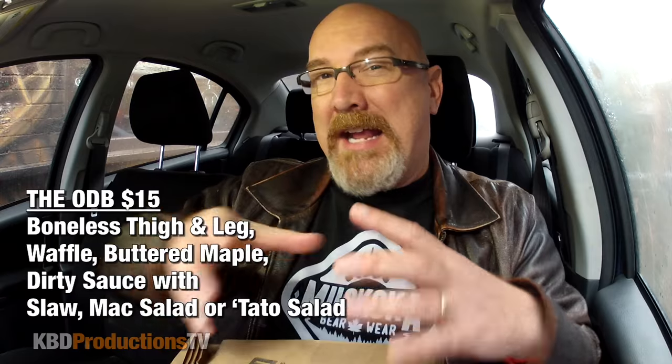I ordered the ODB, which is the Original Dirty Bird — a waffle, chicken leg and thigh — and a bottle of Coke, and it came to $20.34.